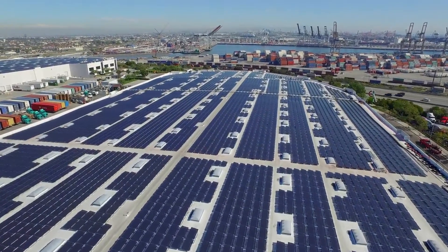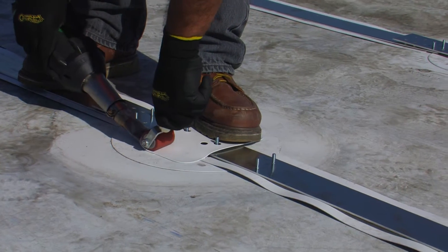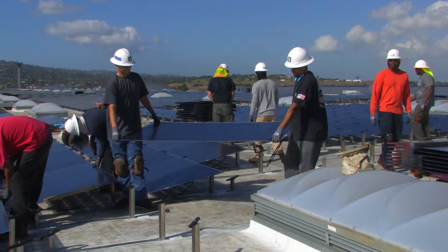Making it all happen are about 120 workers re-roofing, heat-welding the racking system, installing panels, and wiring the vast arrays. Leading the workers are dozens of veterans who are crafting new careers in the solar industry.